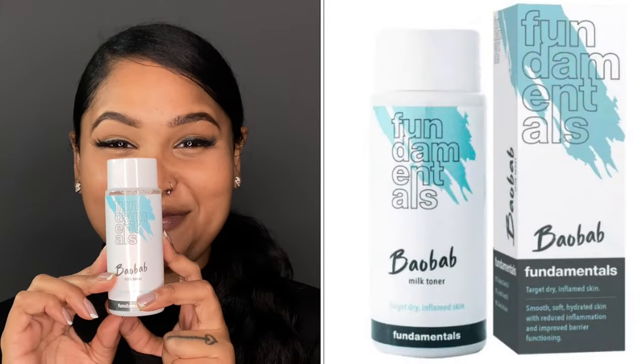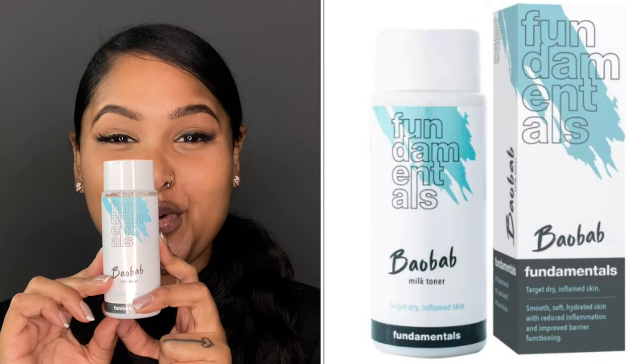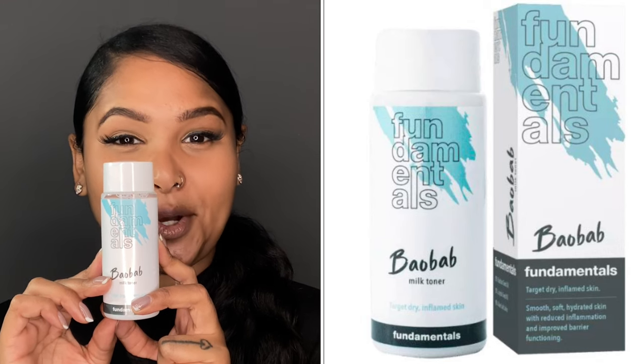Next we have a review that you guys have been waiting for — this is Fundamental Skincare's new Baobab Milk Toner. I have been using this for about a month now. Let's break it down from an ingredients point of view and then I will tell you about my experience with it. This is a gentle hydrating toner, and if you struggle with dry and sensitive skin, this is a must-have for you.